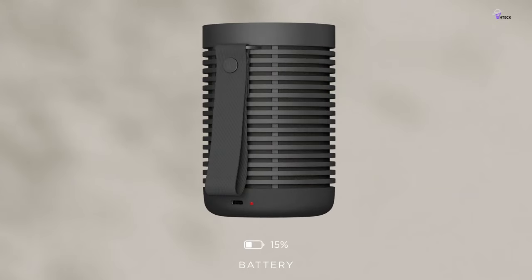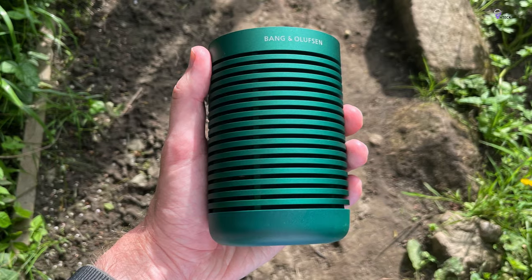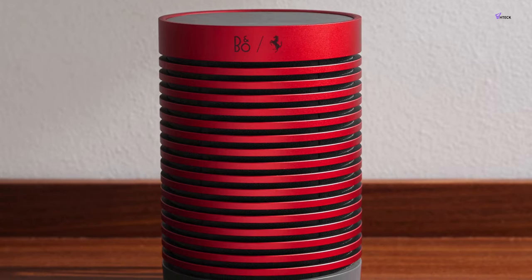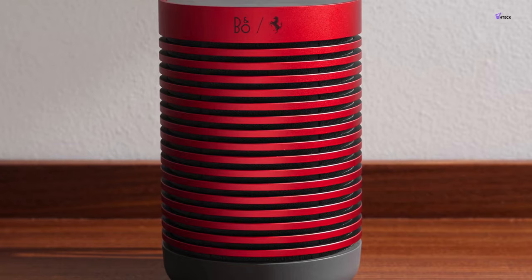Additionally, the Beo Sound Explorer has a built-in compass which is useful for navigation during outdoor activities like hiking and camping. Overall, if you're an outdoor enthusiast looking for a high-quality and durable portable speaker, the $200 Bang and Olufsen Beo Sound Explorer is definitely worth considering.